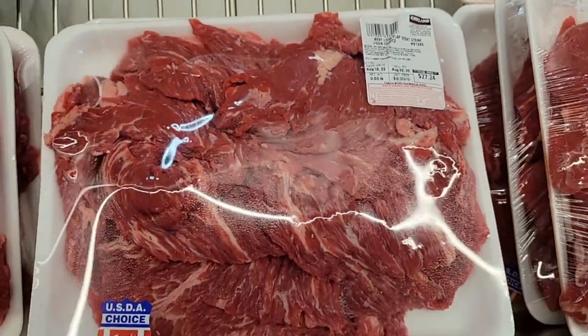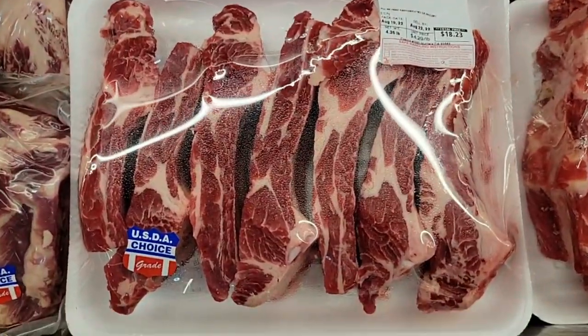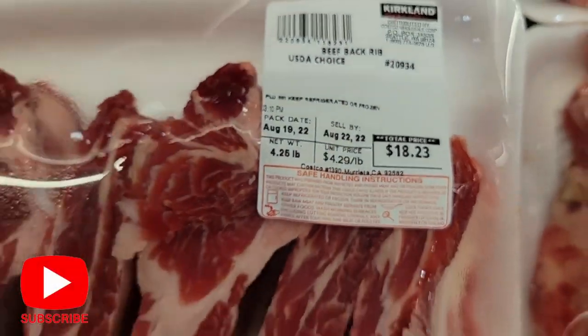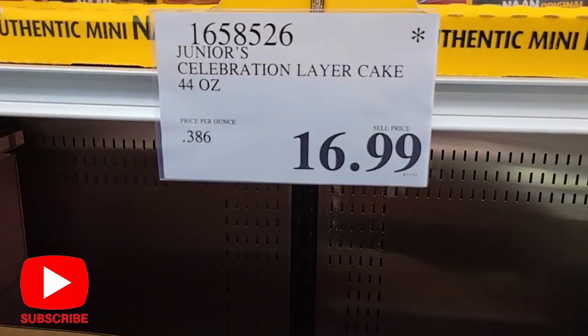This one is $4.99 and that is really good for carne asada. And check out these beef back ribs at $18.23 — cook those up!